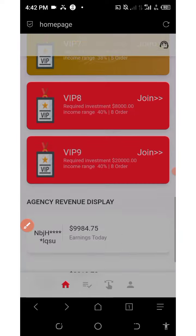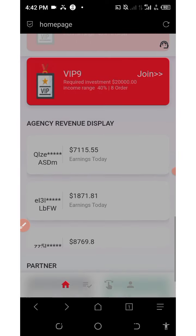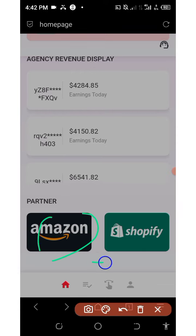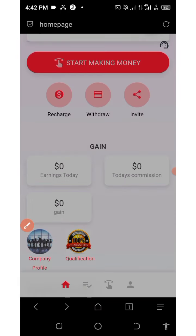These are all the VIP plans on this platform and this determines how much you're gonna invest on your account. You can see a lot of people are earning so much money, and the best thing is they have a partnership with well-known global shopping malls — Amazon and Shopify — which makes them more legit.